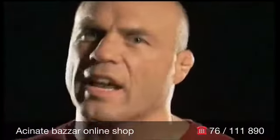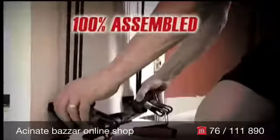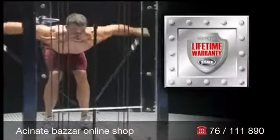Get it done and get out. Brought to you from Body by Jake, it features steel frame construction, arrives 100% assembled, and comes with a lifetime warranty.